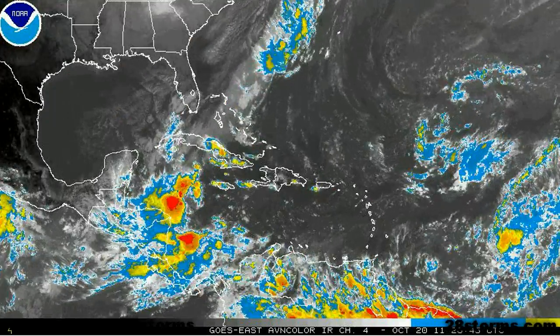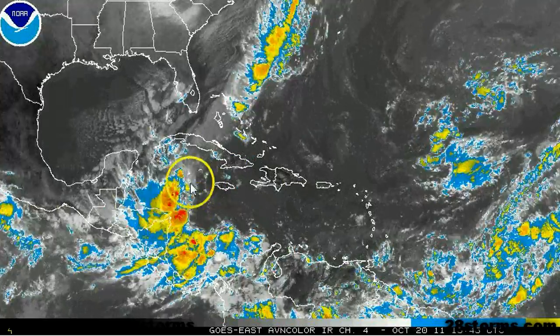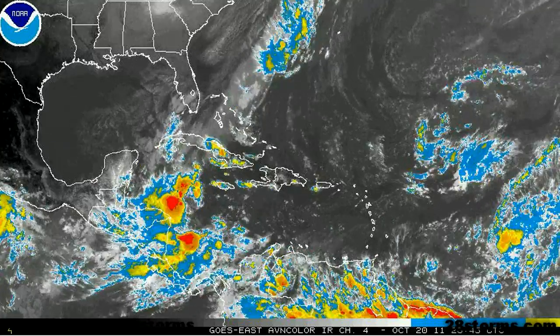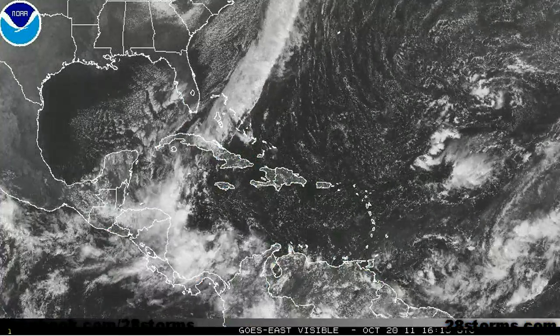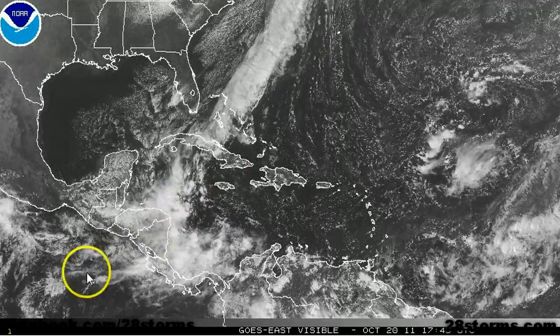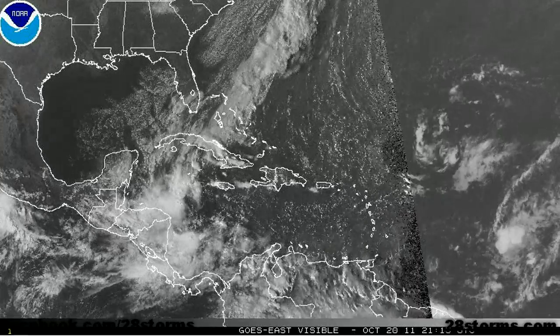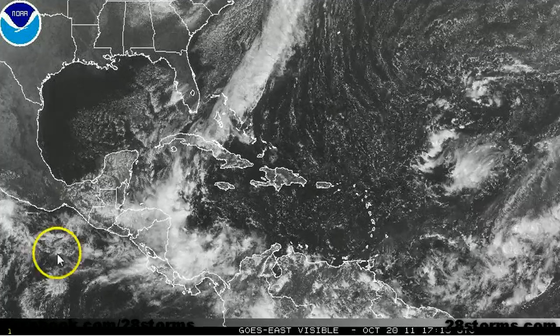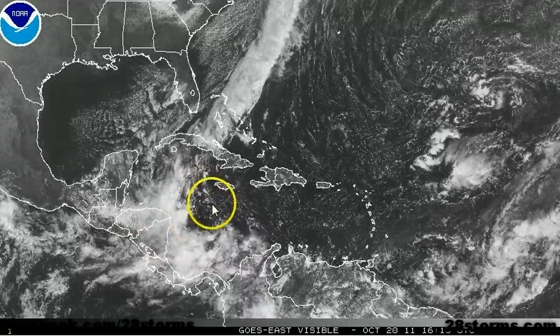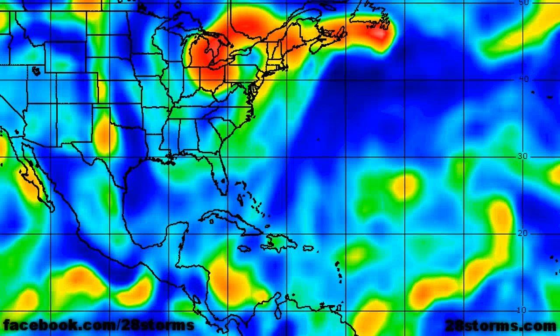However, another interesting feature that we will be monitoring over the coming days is this broad area of low pressure located along the tail end of the frontal boundary. This is the frontal boundary that caused a lot of significant weather across Florida over the last 48 hours. It is now stalled out between Honduras and Jamaica, and being that this is mid-October, this is generally the type of setup that you would look for with regard to any potential western Caribbean development. The low level vorticity chart already shows this area of low pressure quite well, located just to the east of Honduras and Nicaragua.